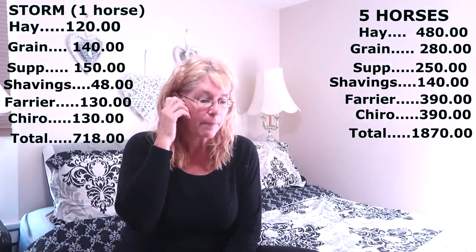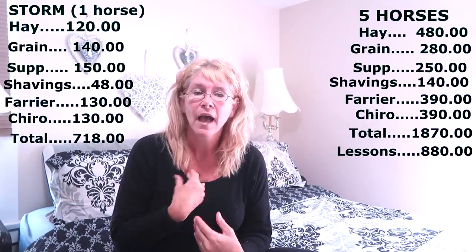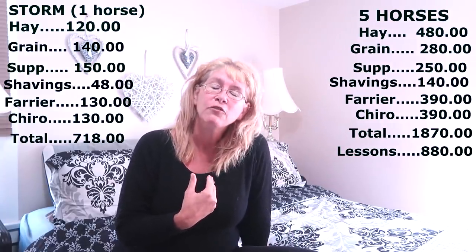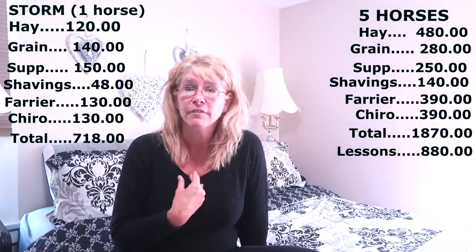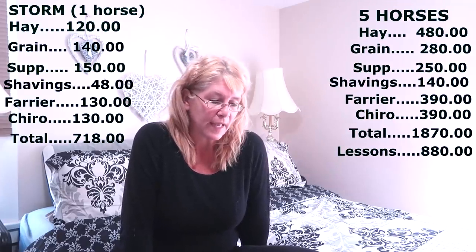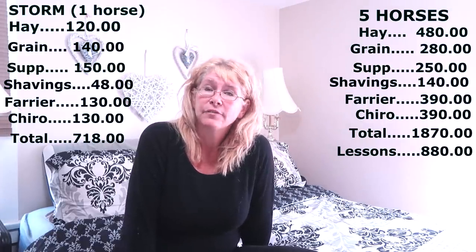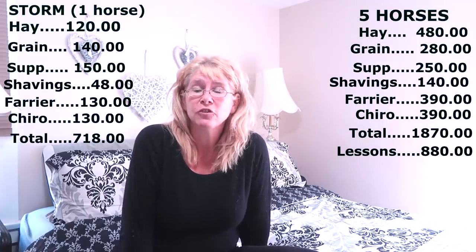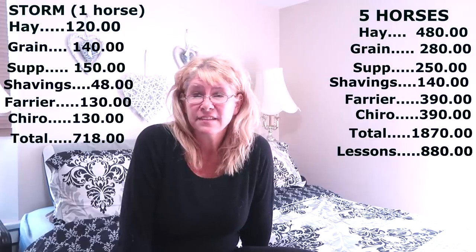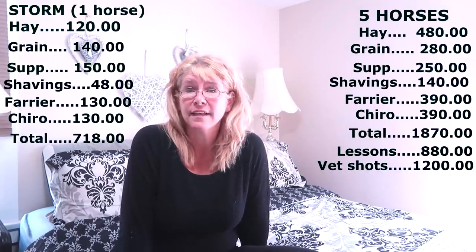Another constant cost for us, as you guys know, are lessons. We pay about $880 a month for lessons — and that's on the low end, because our lesson count changes often. All three of us take lessons: the girls twice a week, I take lessons usually once a week, but when I was getting ready for my show I was taking lessons two times a week. When the girls get ready for a show they take lessons three times a week. They also go to camp often in the summer, which is $300 each for a week, and sometimes $400 a week for the advanced camp.